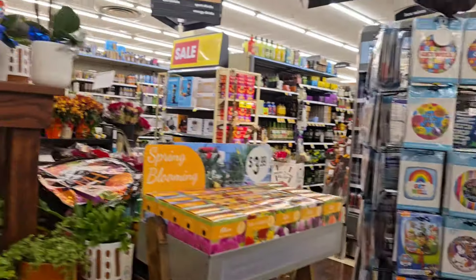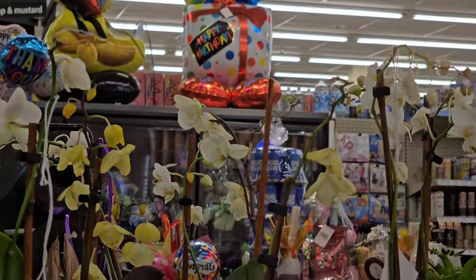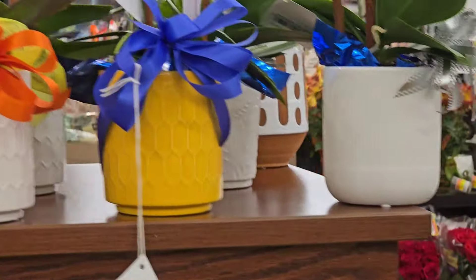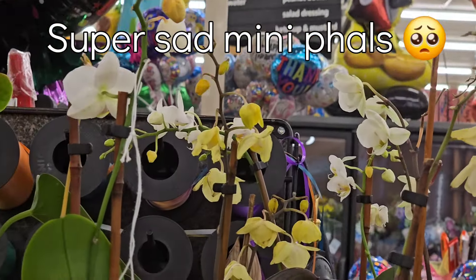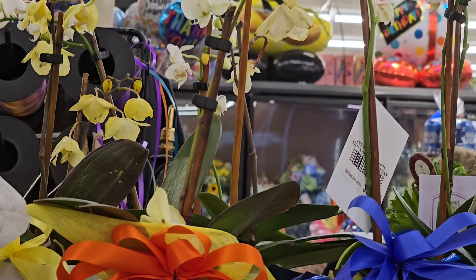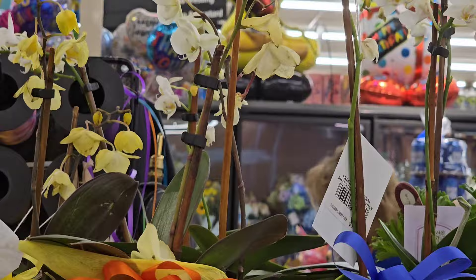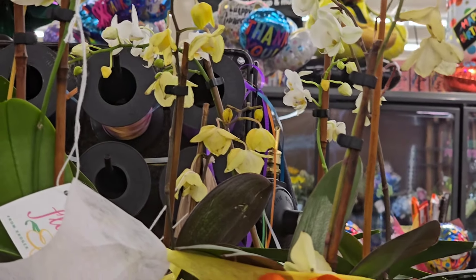Just a tiny little note. An employee asked if I needed help and I said, 'No thank you, just looking for orchids.' She said, 'I think I have more coming on Tuesday.'